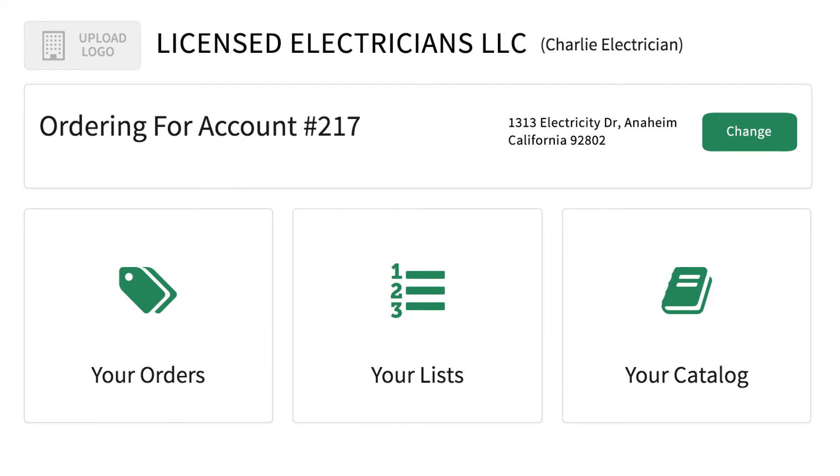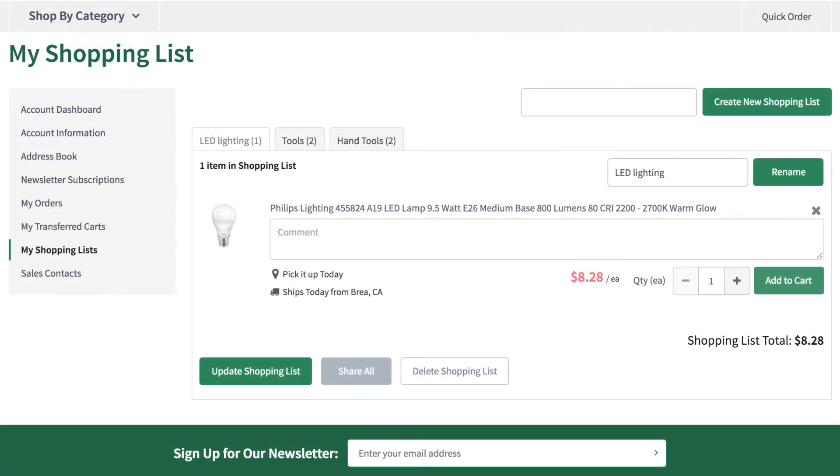Clicking on Your Lists allows you to create specific lists of products you know you'll need on a routine basis. You'll also save time by accessing previously created lists.